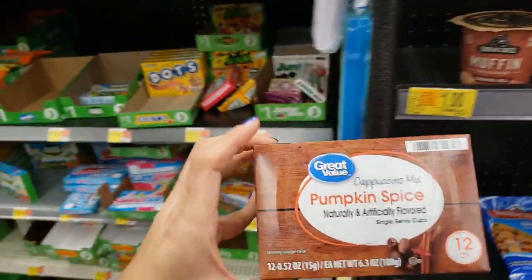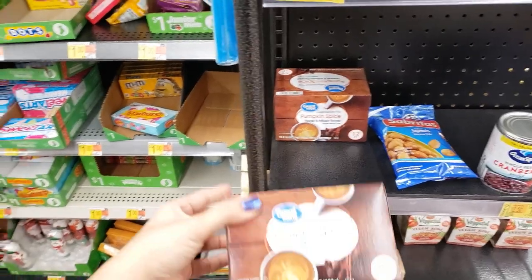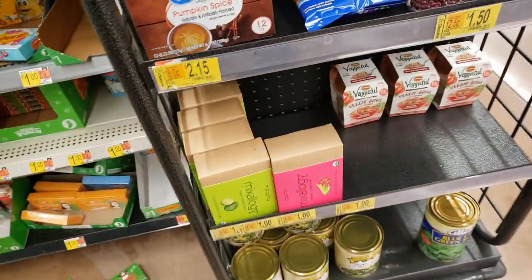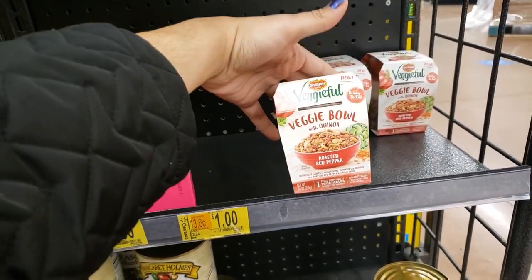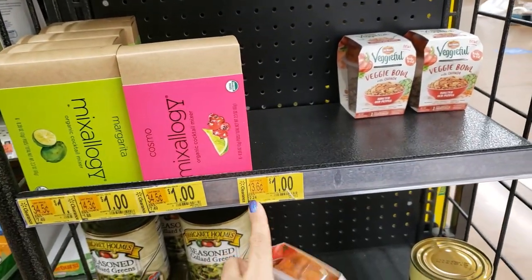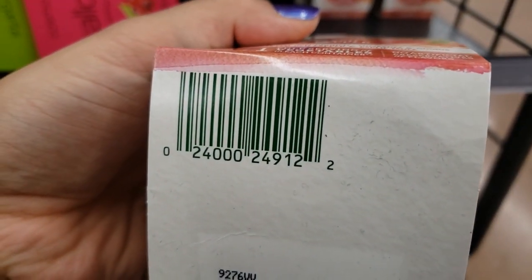They have Great Value Cappuccino Mix Pumpkin Spice — 12 packs, was $3.92, down to $2.15. Here is the UPC. Also the Veggie Full veggie bowl roasted red pepper — I've tried this, it's not bad. It was $2.24 and it's down to only $1. There might be an Ibotta deal for it, so you might want to check.